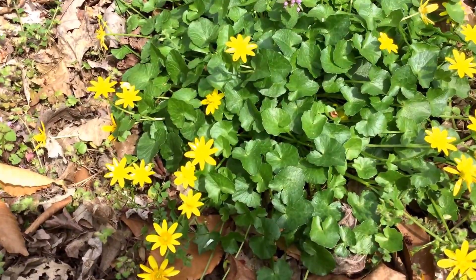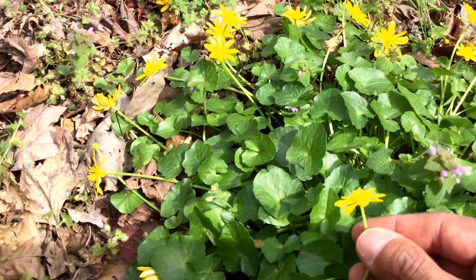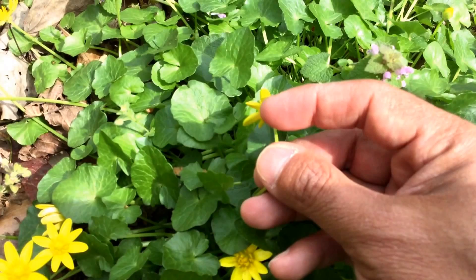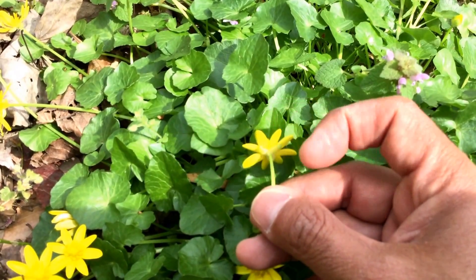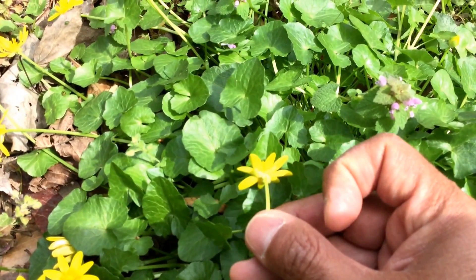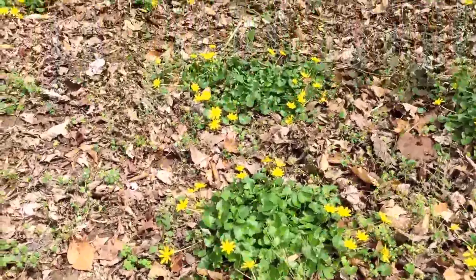There is a native marsh marigold that is incredibly similar — taller growing, not as shiny, with different leaves. This particular plant has what are called sepals: you can actually see these little petal covers underneath that cover the bloom before it opens. On marsh marigolds, they don't have these little tiny covers underneath, and that's one way to tell the difference.